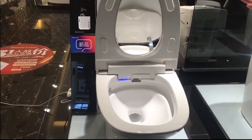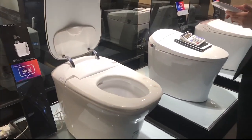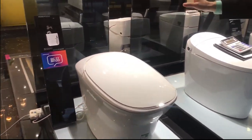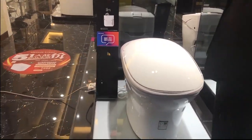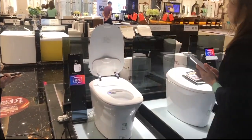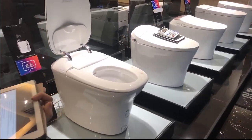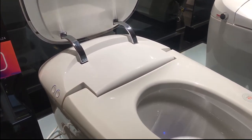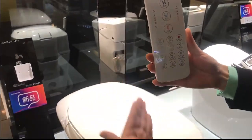But for this S10 — our new model — we have upgraded functions. For example, the lid has a body sensor: when you come within about 20 centimeters, it will open automatically. When you leave, in three minutes it will close automatically. If you want to close it immediately, you can use the remote control.